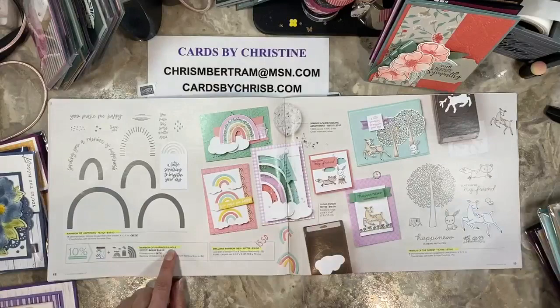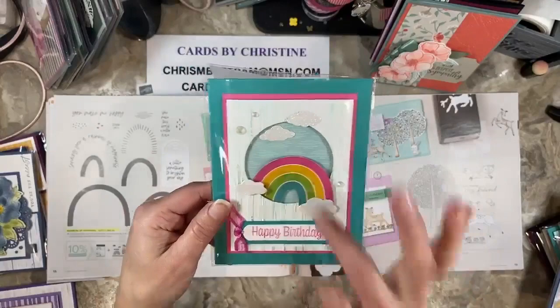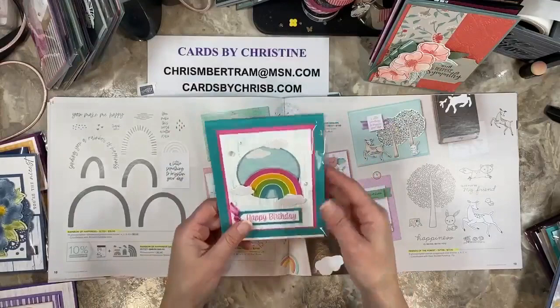Rainbows of Happiness — the bundle, the dies, and the stamp set are not carrying over. The dies are reduced to $15.50. Here's a sample card that was made using some celebration paper, but we got some use of the sentiments. This card class was designed with not really using the dies.